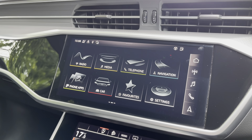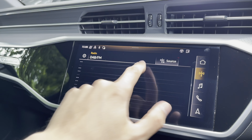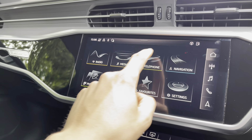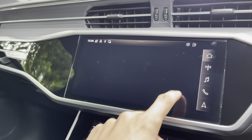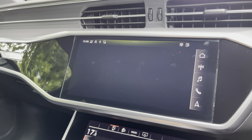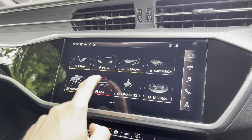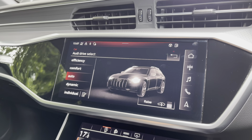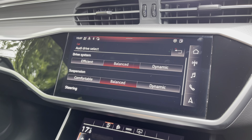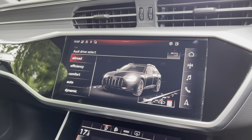The central infotainment touchscreen features digital audio broadcasting radio with plenty of stations to choose from, media via Bluetooth or USB, telephone for business calls, and navigation with pre-saved favourite destinations. Phone apps include Apple CarPlay and Android Auto, connecting to Spotify and Siri. The car settings include Audi's famous drive select — efficiency mode for economy, dynamic mode for a spirited drive, individual settings, and you can also adjust the air suspension.